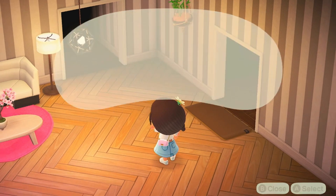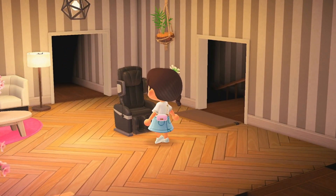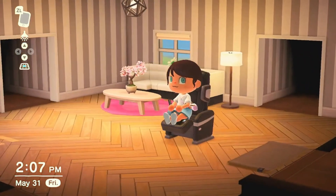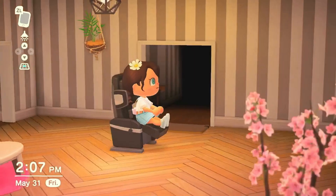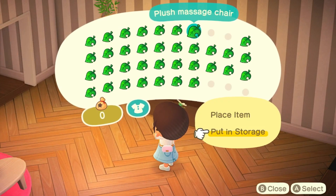A plush massage chair — can I sit on it? I can! Look at that, the legs went up. It even has sound effects. That's so cool. I look a little stiff though. Can I lean back or something? No. I'm gonna keep that.